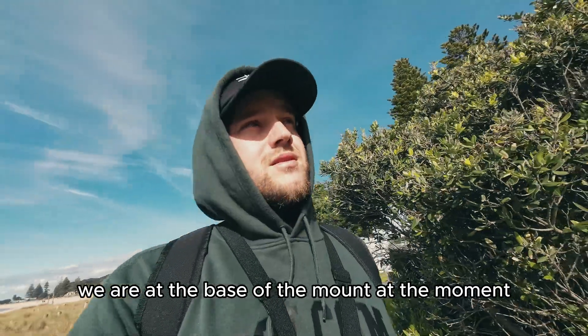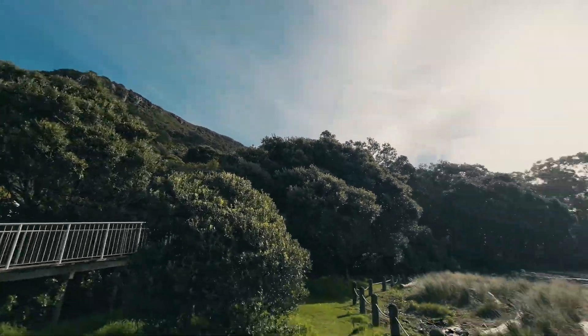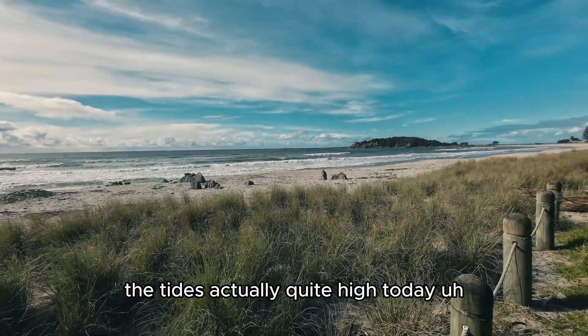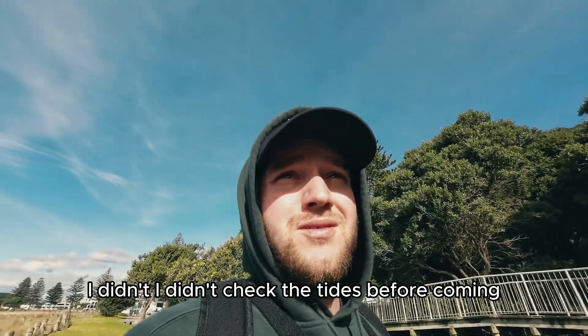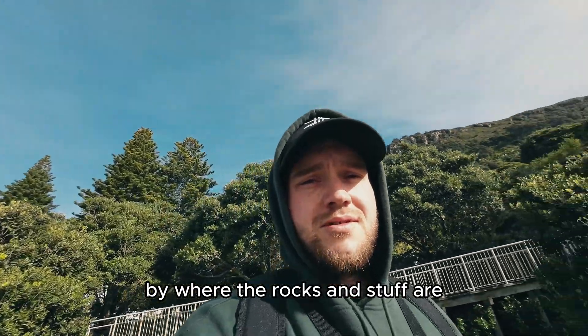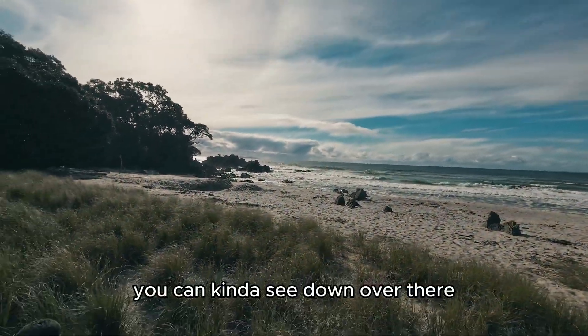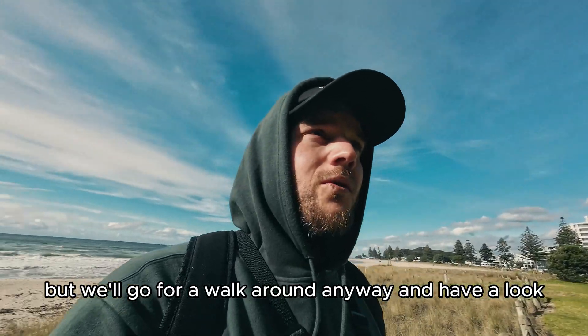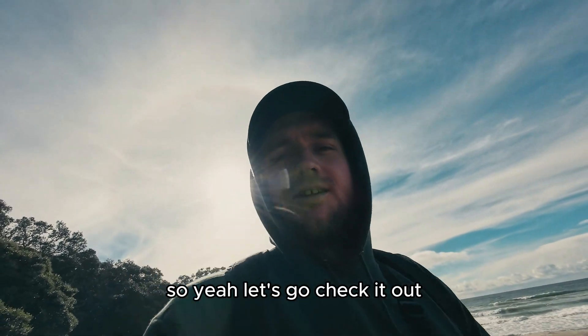We are at the base of the mount at the moment - which is up there. The tide's actually quite high today. I didn't check the tides before coming so I don't know if I can go around where the rocks and stuff are. I can't see down over there, but we'll go for a walk around anyway and have a look.